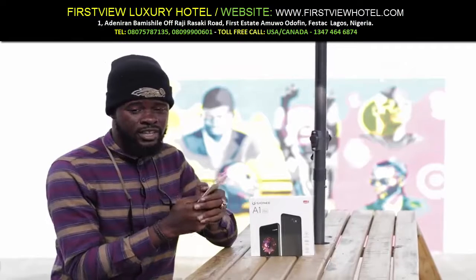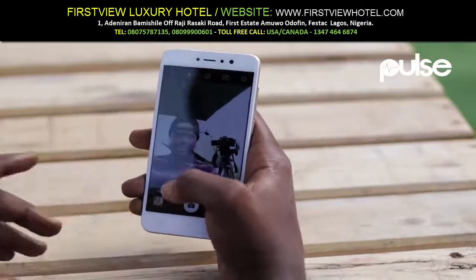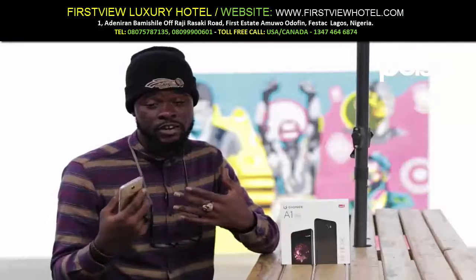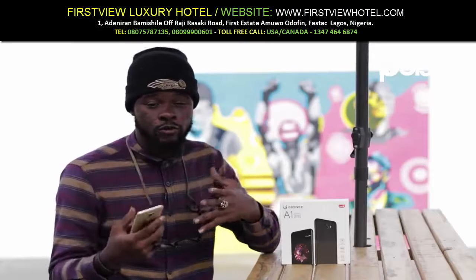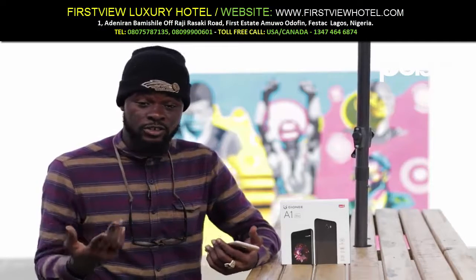The main thing that people are really going to be looking out for in this phone is the 20 megapixel selfie camera. The front camera on this phone is 20 megapixels. For the few times I've tested it, it gives very, very vibrant pictures — very direct, very colorful. Sometimes in low light they tend to over-brighten, but that is a subjective thing, just as all pictures are.